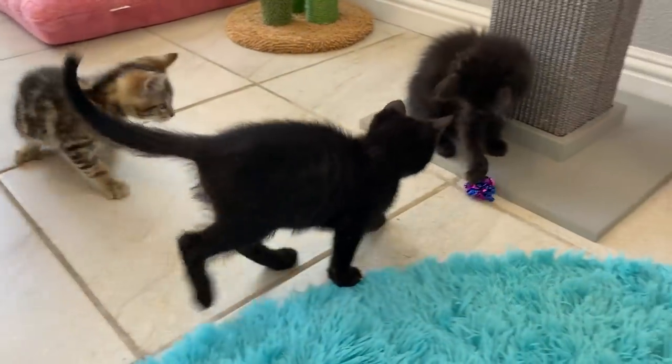The next popular toy I want to talk about is the crinkle ball. These things are affordable, lightweight, and they make a really enticing sound that encourages them to hunt. Listening for these kinds of sounds is a big part of the hunting process, so when they hear that little crinkle sound they can't resist.